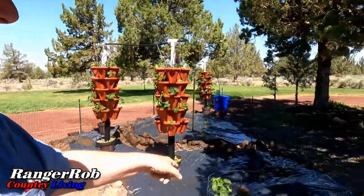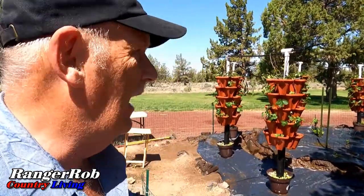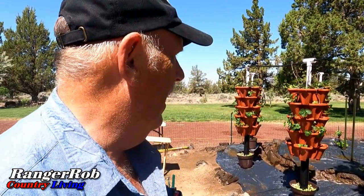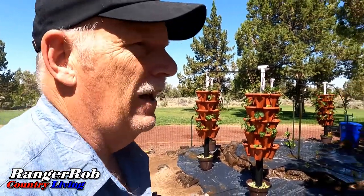We got all the other plants watered. I'm giving the towers a little extra water because we're getting close to 100 degrees every day — want to make sure they have lots of fluids. The nutrients come on at about noon for about seven minutes, so they get extra water and their nutrients every day.